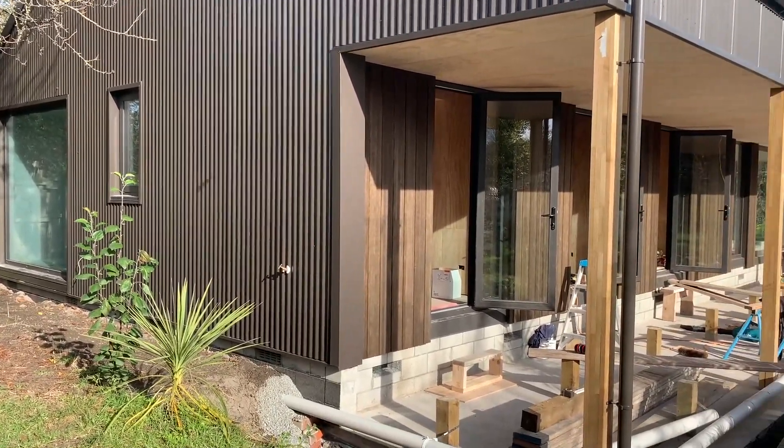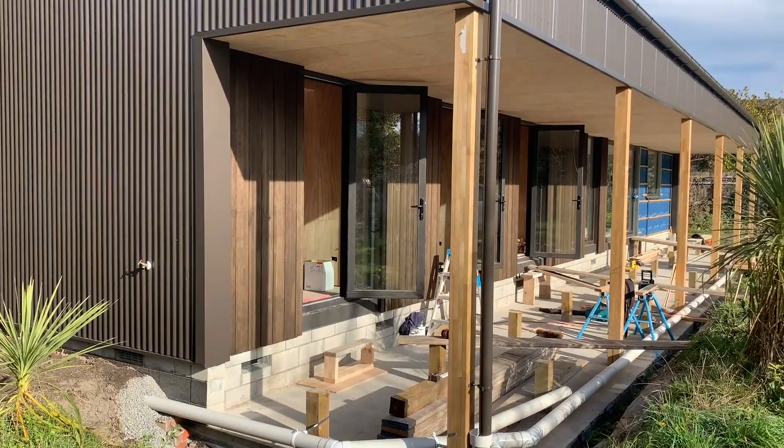Welcome to 110 North Parade in Shirley. This is the next house on our super home virtual tour. I'm here with Peter of Ethos Homes and he's going to talk to us about some of the details of what he's doing here to hopefully target certified passive house standard with this house. Pete, what's your biggest challenge here with this project?